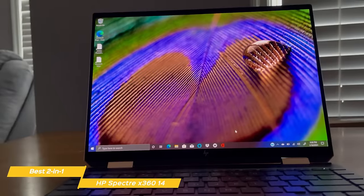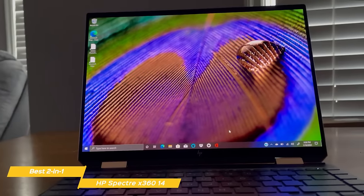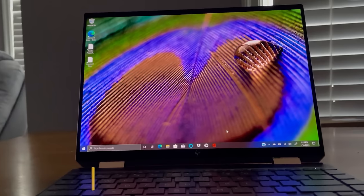The HP Spectre is a fantastic device and arguably the best 2-in-1 laptop on the market. On top of that, it also has lots of power and a beautiful OLED screen.